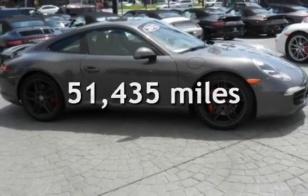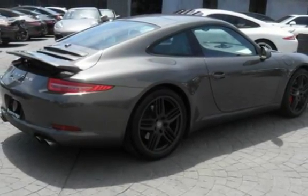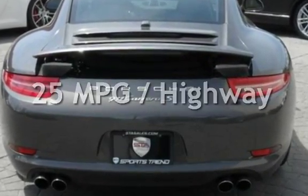This Porsche has less than 52,000 miles on the odometer. Estimated fuel economy for this vehicle is 18 miles per gallon in the city and 25 miles per gallon on the highway.